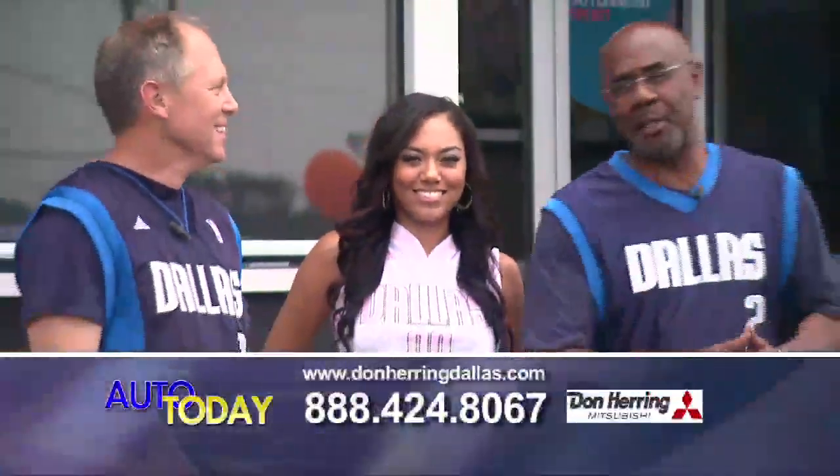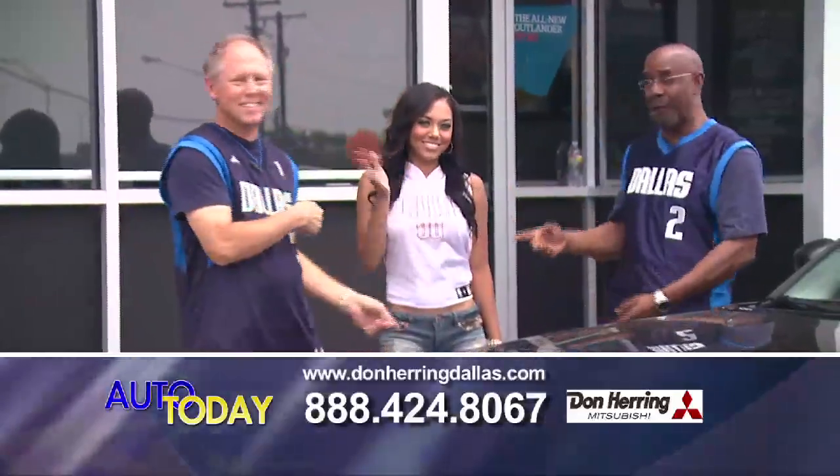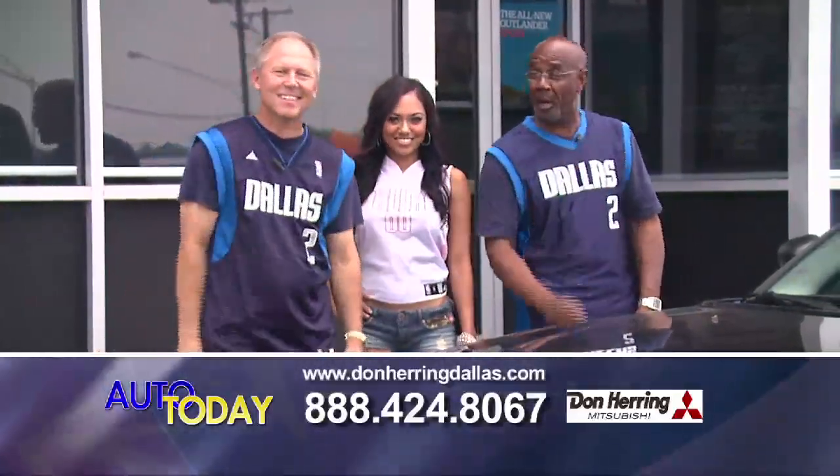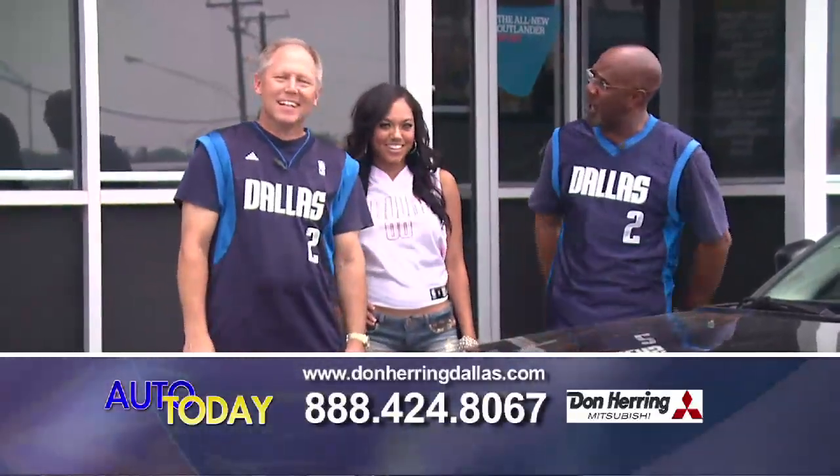Good morning, Metroplex! Welcome back to the Don Herring Auto Show. I'm Johnny Mac, better known as Captain Credit. And this is Jennifer — she's a lone lady, but she's not lonely. And this is Allen Ray. He's the general manager; we call him the deal maker. Allen, tell them where we're located.